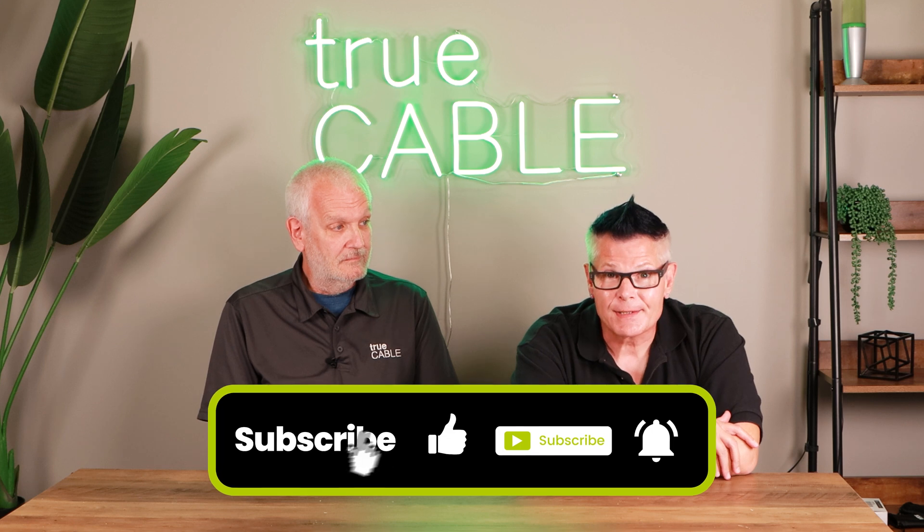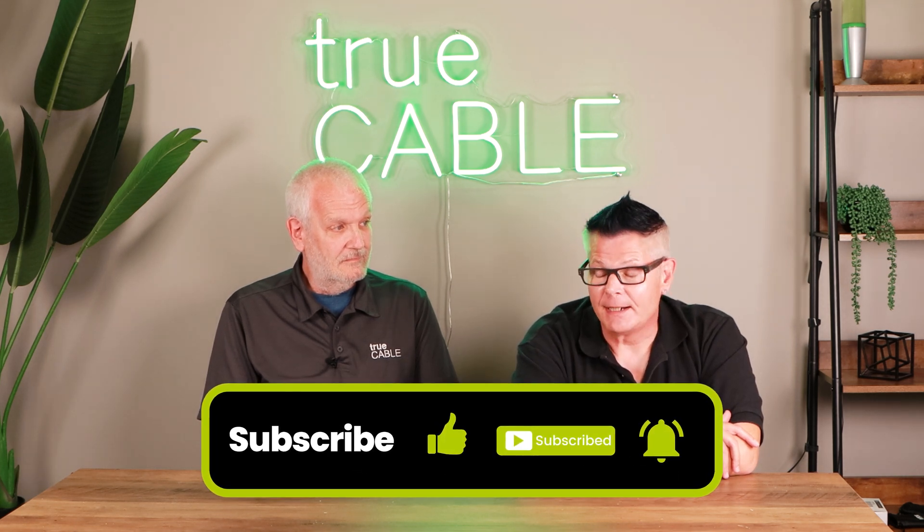Thank you for attending our podcast. Please send us messages, leave us comments — we'd love to hear any feedback you have. If you have more topics you'd like us to cover, we'd like to hear about that too. Visit our website at truecable.com; we have a cable academy, which is a great way of getting a start on your career by learning information there. Dave and I have many years of experience that we've been brain-dumping into our cable academy on video and in written blogs. Take advantage of it — it's free. Happy networking!